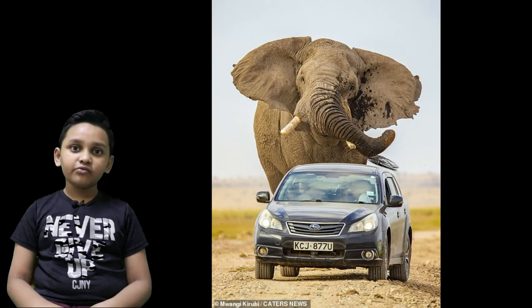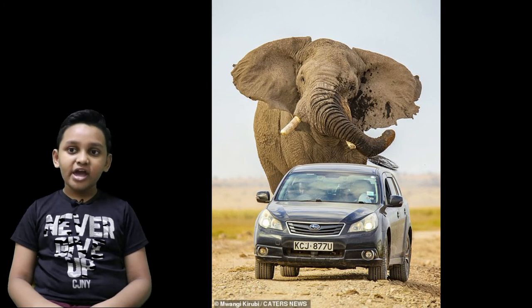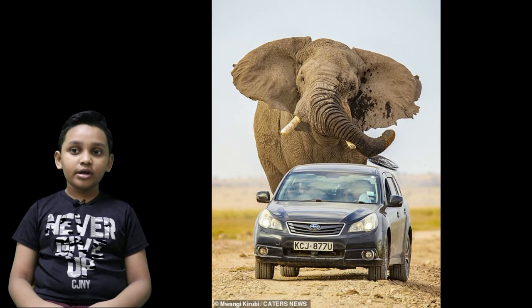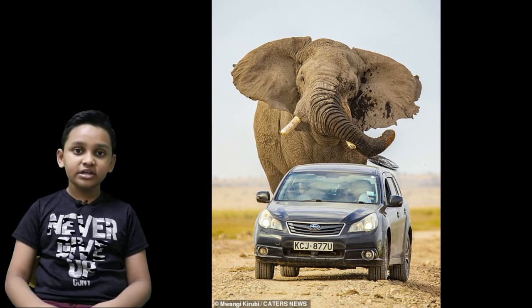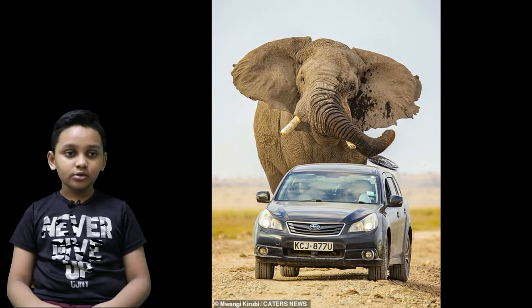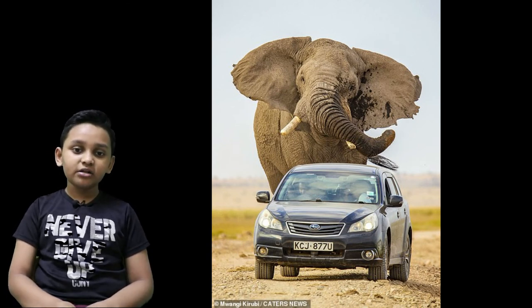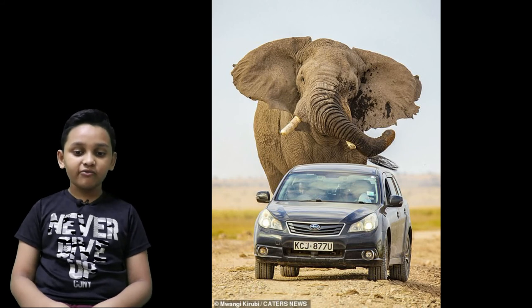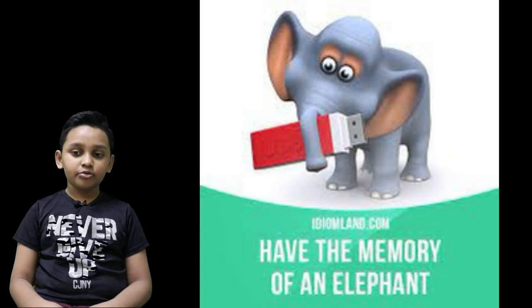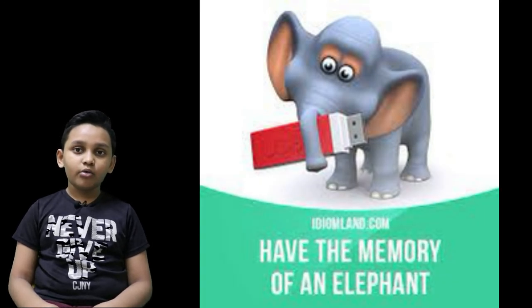Elephants are also known for chasing down safari vehicles. There's a video online where a female elephant chased a safari vehicle and hit her trunk against a metal bar — and it broke off. Elephants also have amazing memory, so good that they can remember ones that have passed on.